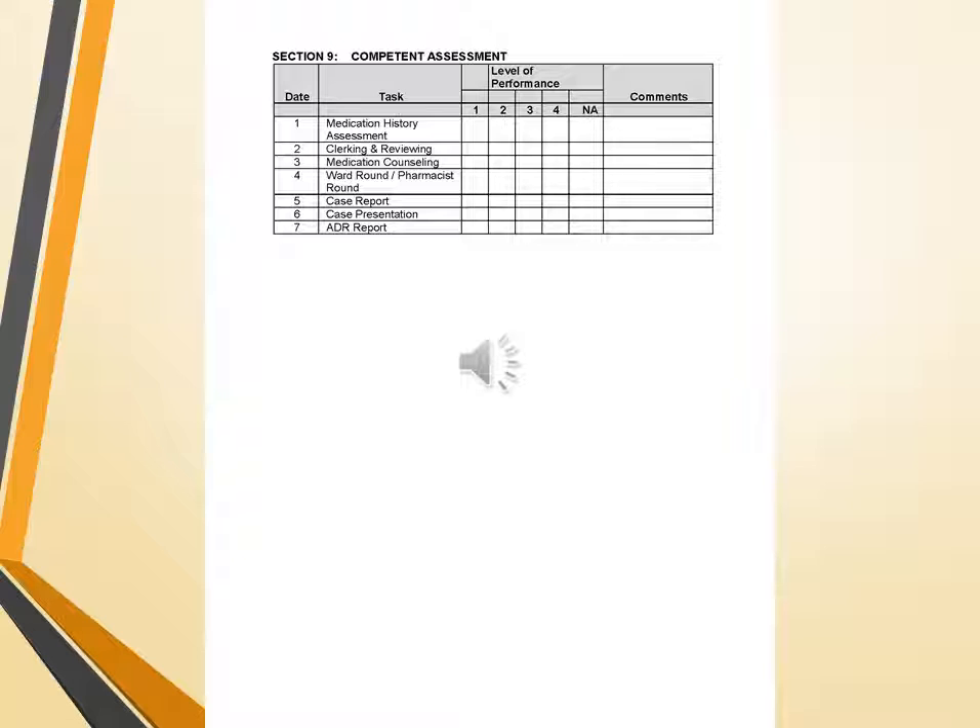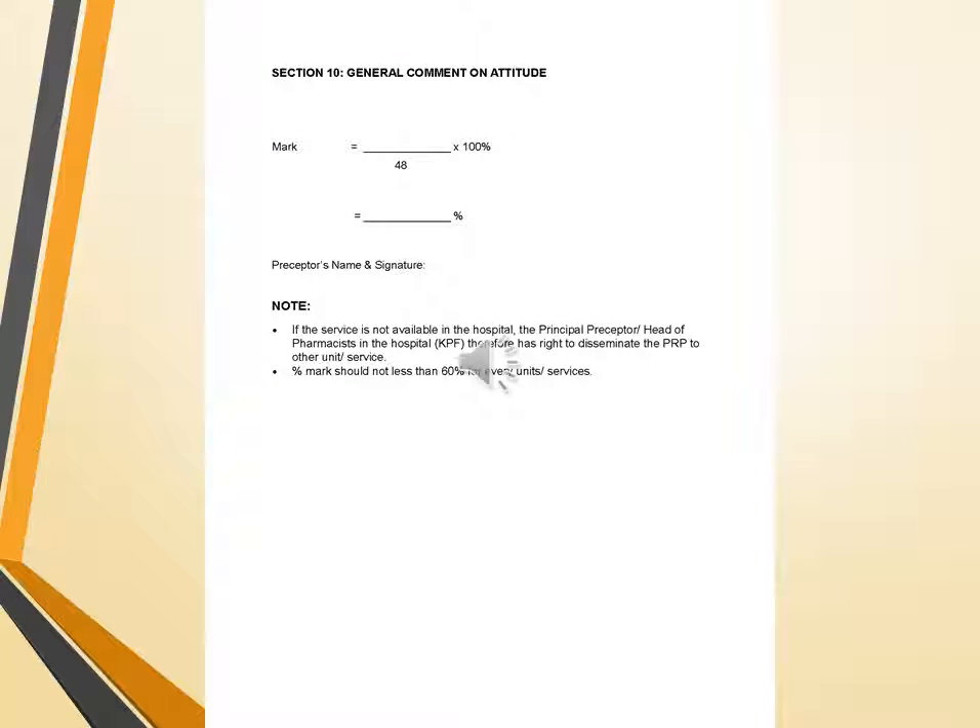The level of performance must be checked by preceptors and their comments recorded. A mark is calculated as the score multiplied by 100% divided by 48. Preceptor name and signature are also required. Note that if a service is not available in the hospital, the principal preceptor or chief pharmacist has the right to evaluate the PRP's duties and performance. The percentage mark should not be less than 60% for every unit or service. This concludes the ward pharmacy rounds module.